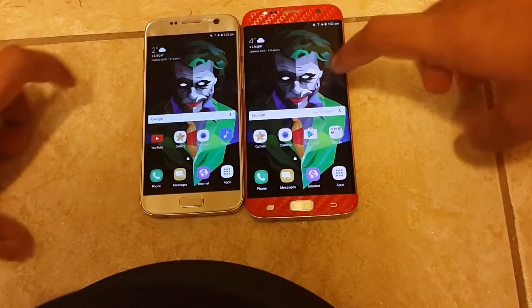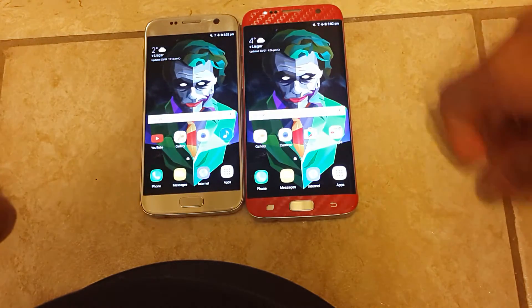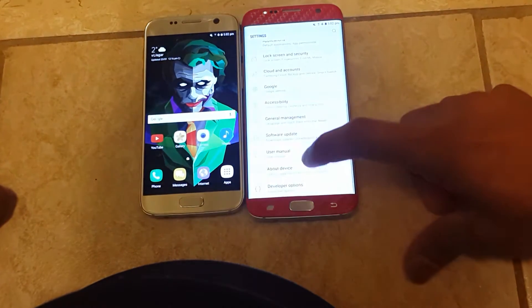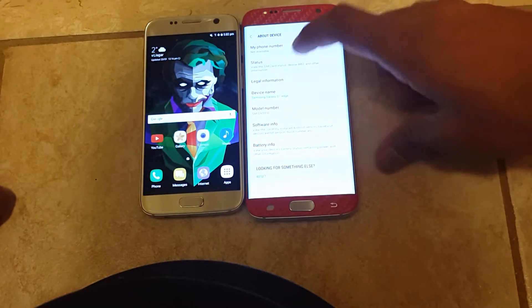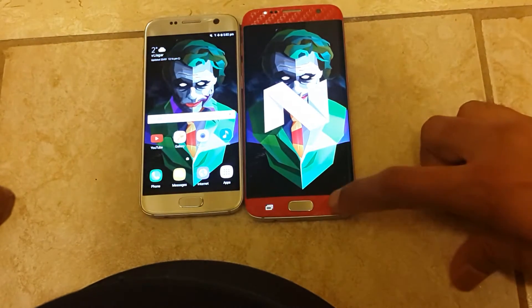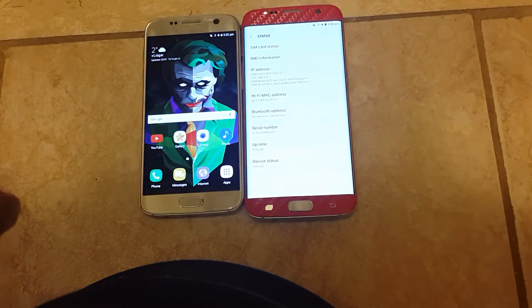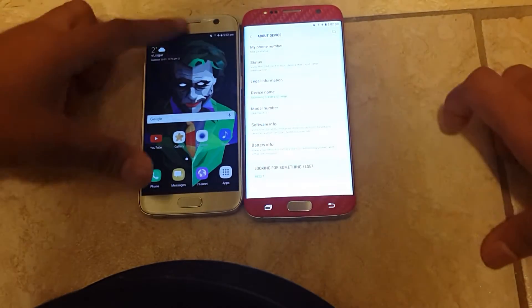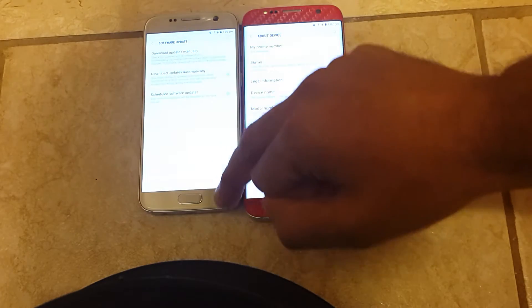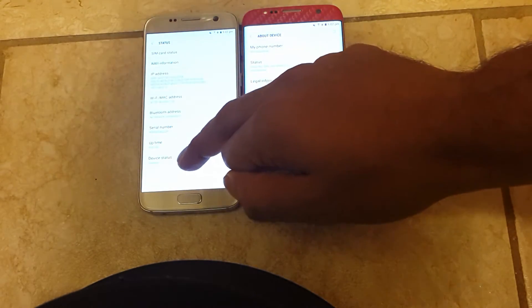Ok guys, so this is a speed test between the Nougat update on the S7 vs the S7 Edge. This one here is the S7 Edge — it has the official Nougat update. I'll just show you guys here — this is the official update for it, as you can see, it's official. And here, this is a custom ROM for the S7 based on Nougat — it's custom.